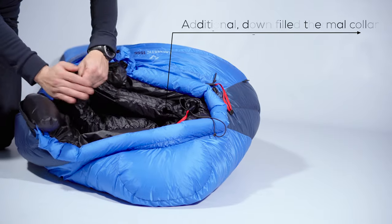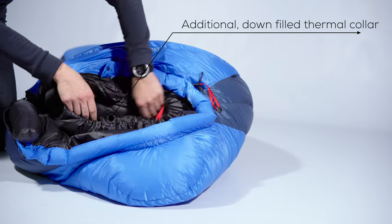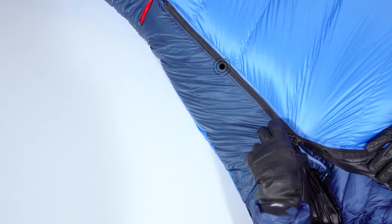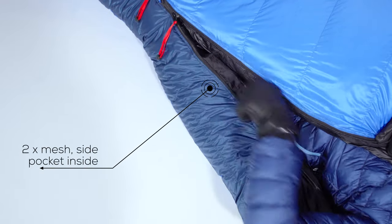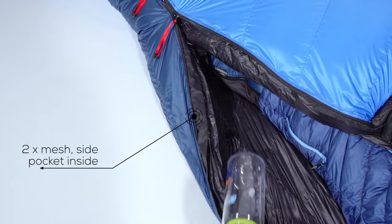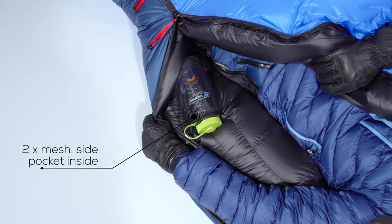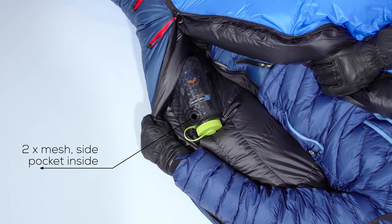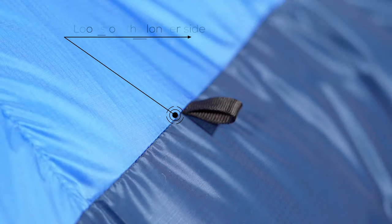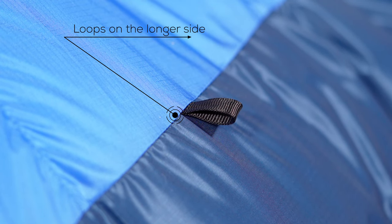The down-filled additional thermal collar is easily adjustable and prevents cold air from coming inside. We designed two mesh pockets inside the Exquistic sleeping bag on both sides. These are easy to reach thanks to their location where natural hand spots are. They're secured by elastic webbing and can hold a Nalgene water bottle each. Outside, on the longer side, you can find three loops that allow easy hanging and drying of the sleeping bag.